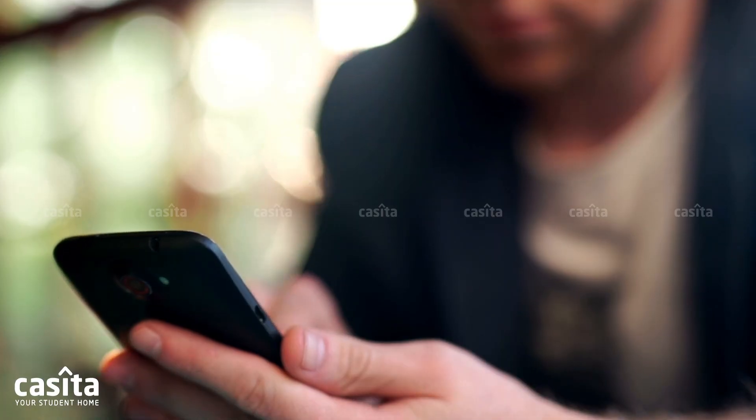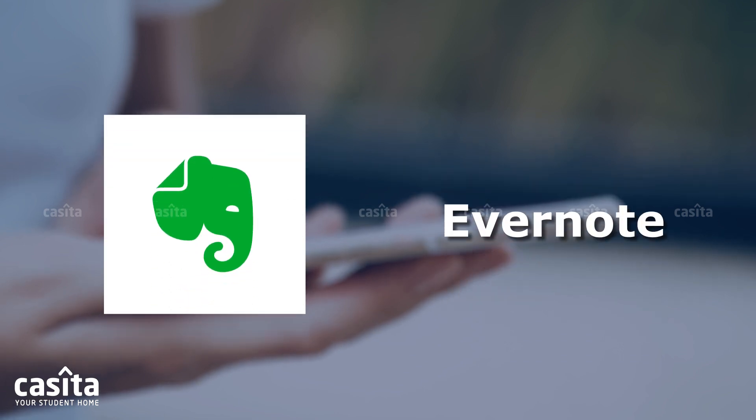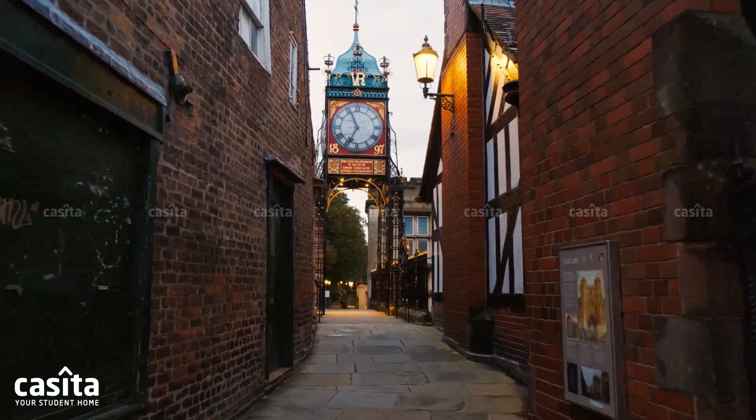Some of the useful mobile apps for college students in Chester are: University of Chester, Evernote, and Just Eat. And that concludes our thrilling journey through the historic city of Chester.